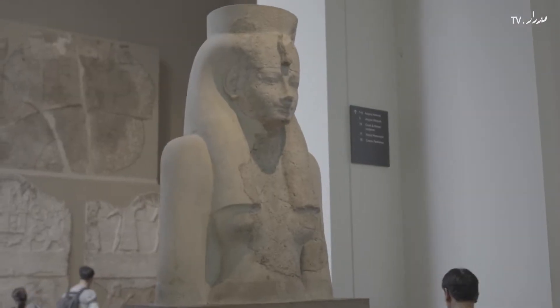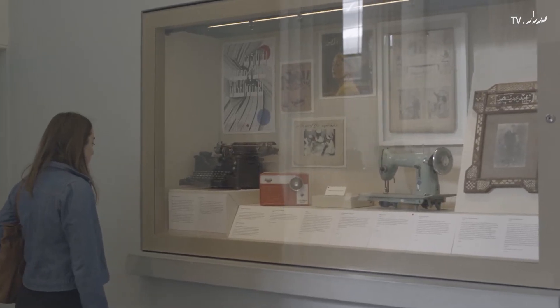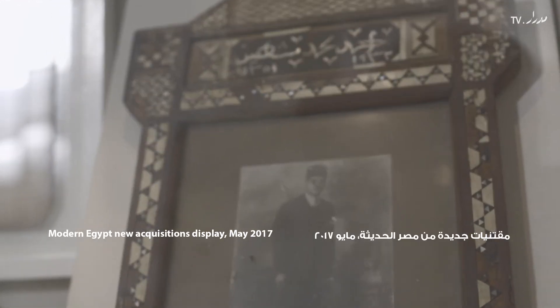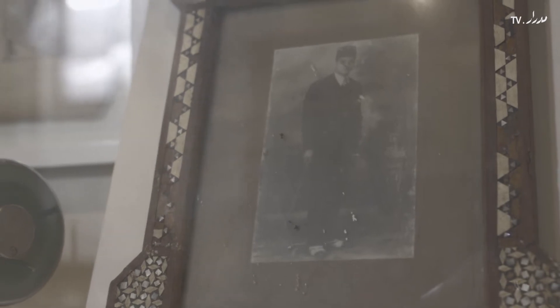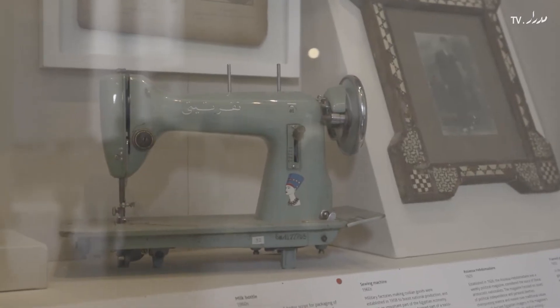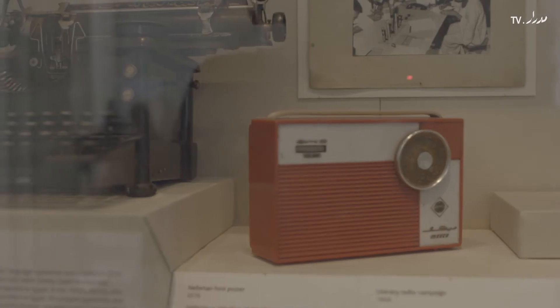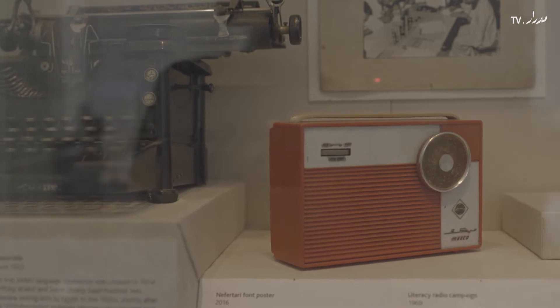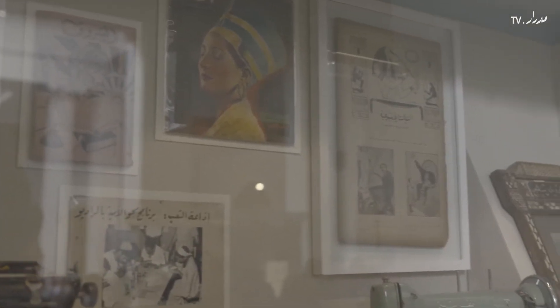The past is present: becoming Egyptian in the 20th century is a focused display. It's the first major output of the Modern Egypt Project, which started at the British Museum in 2016. Within two years, a collection of over 1,000 objects was gathered from markets and from private collections in Egypt.